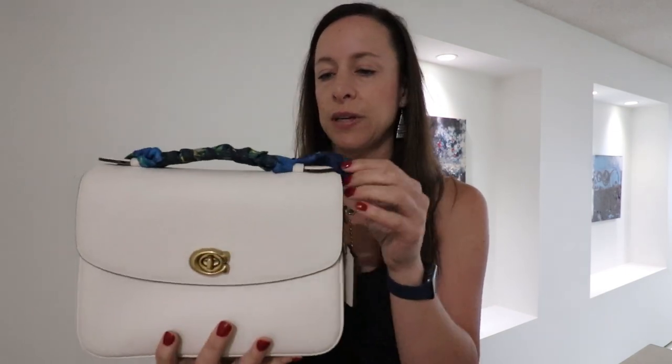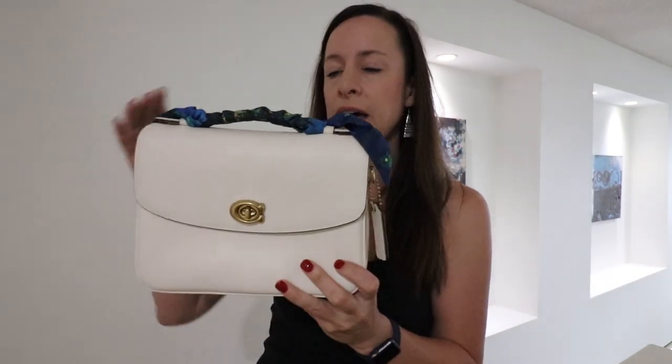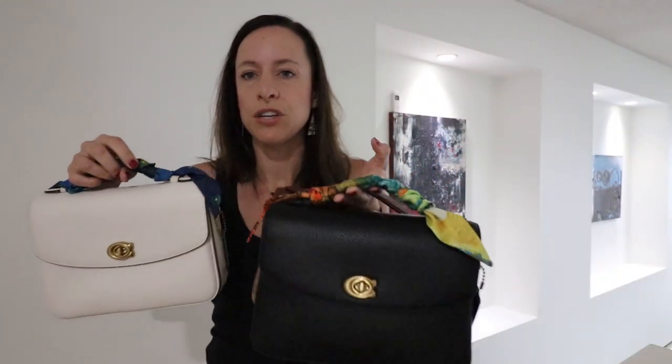The most worn one of mine is my chalk one. I've recently found these beautiful little Twillies on Amazon — they're like the Van Gogh Twillies, pretty easy to find. I think I got a six-pack for 13 bucks, and I've been decorating my Cassies with them. I have two more here — I went ahead and stocked up. I had my chalk one first, then I got the signature canvas one, and then I just recently got the black one in the Coach sale.